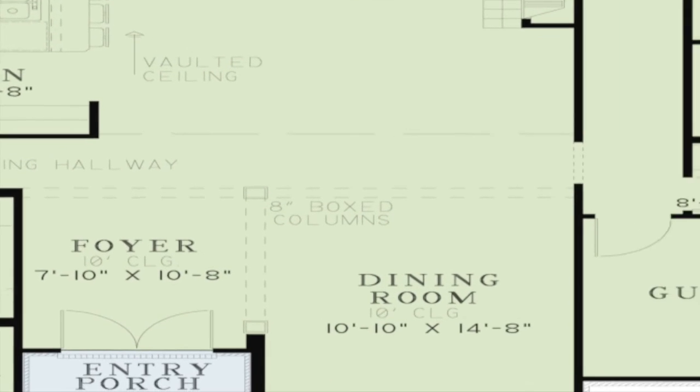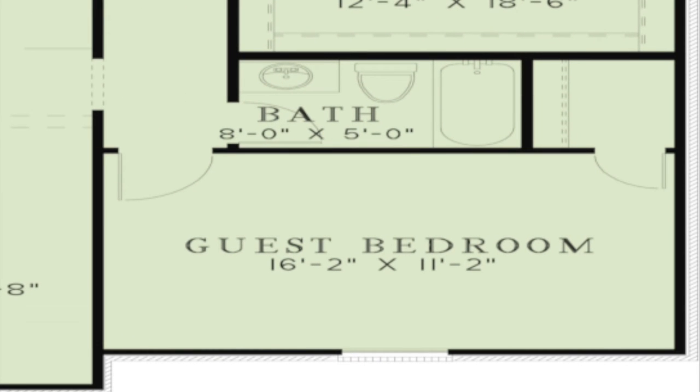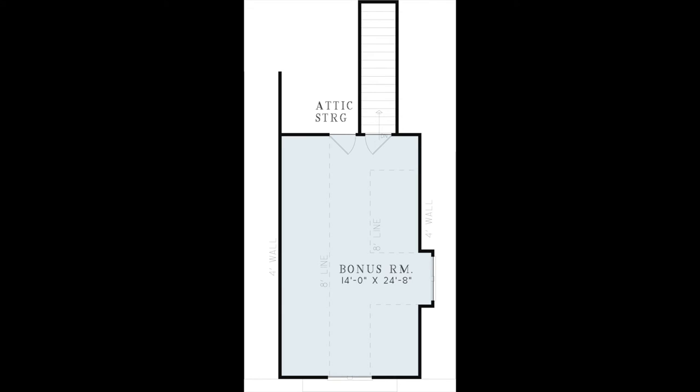A large guest bedroom is found on the right side of the home along with another hall bath. The large bonus room just over the garage can be used according to your wishes and adds even more space to an already spacious home.